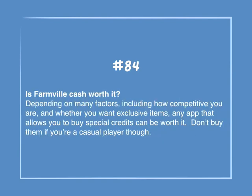Number 84: Is Farmville cash worth it? Depending on many factors, including how competitive you are and whether you want exclusive items, any app that allows you to buy special credits can be worth it. Don't buy them if you're a casual player though.